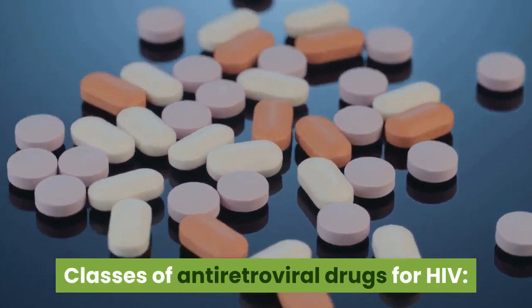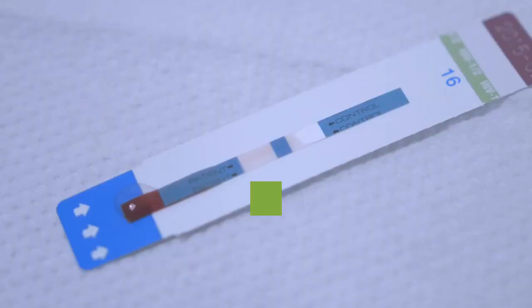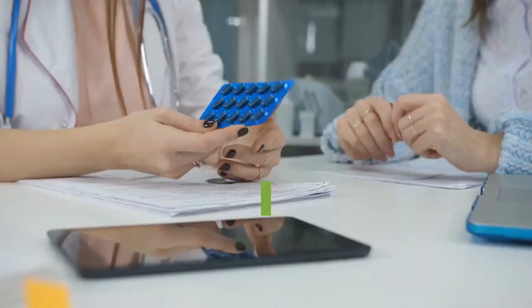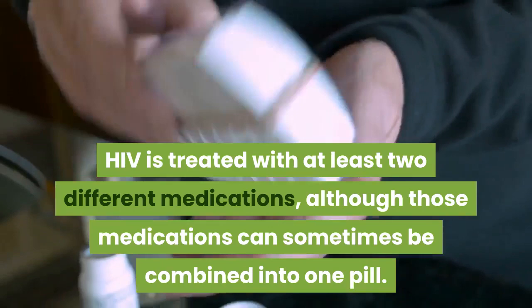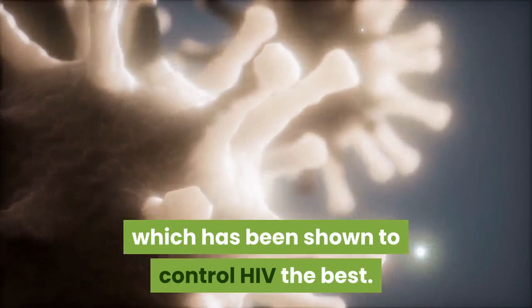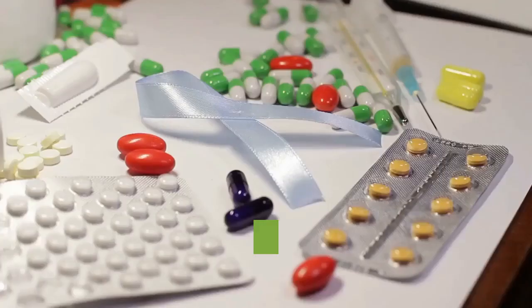Classes of Antiretroviral Drugs for HIV. There are many different classes of antiretroviral drugs used to treat HIV. The healthcare provider for a person living with HIV will decide on the best medications for that individual case. This decision will depend on the person's viral load, their T-cell count, their strain of HIV, the severity of their case, how far the HIV has spread, other chronic health conditions (also known as comorbidities), and other medications they're taking to avoid drug interactions.